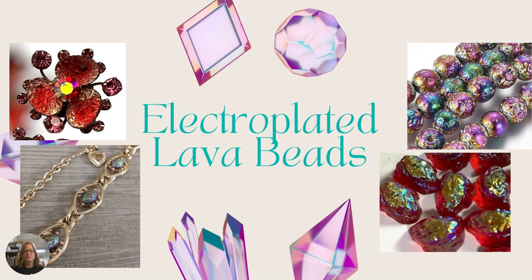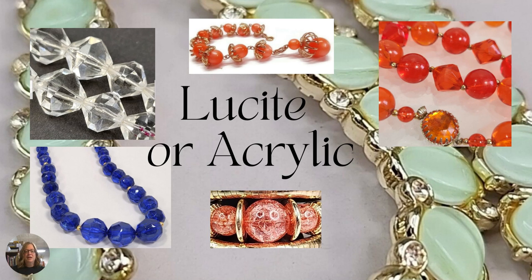Next we have electroplated lava beads. Don't get these mixed up with the black lava beads that are actually made from hardened lava. These look like lava beads — they have little indentions and texture to them — but they're coated in an iridescent coating. They're also called candy glass because they look like a hard piece of candy. If it has that texture it might be lava beads.